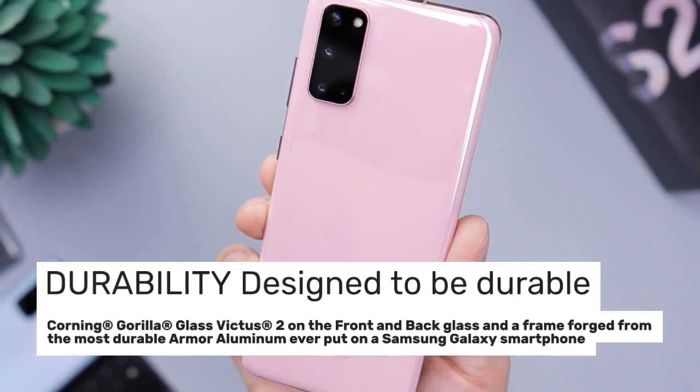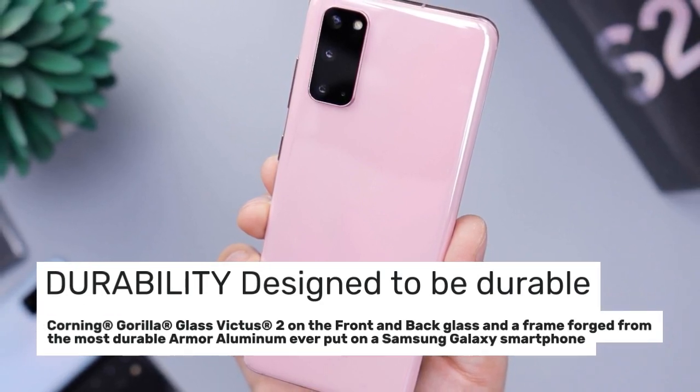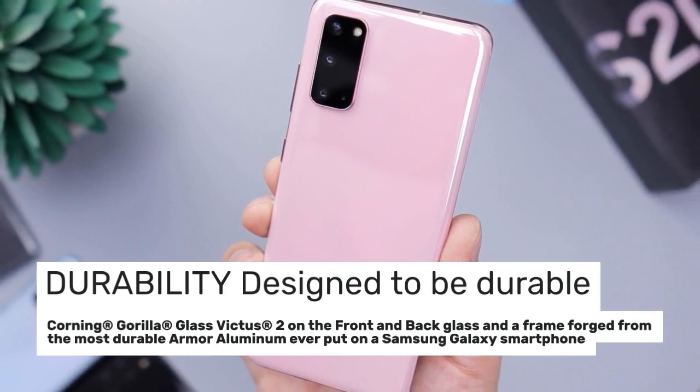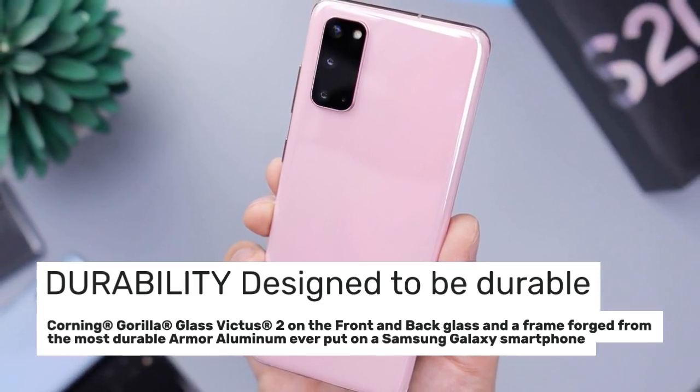Durability designed to be durable. Corning Gorilla Glass Victus 2 on the front and back glass, and a frame forged from the most durable Armor Aluminum ever put on a Samsung Galaxy smartphone.